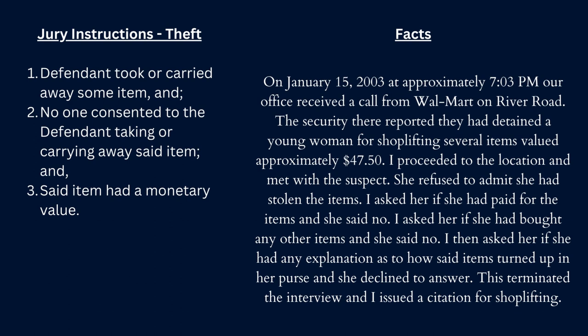The state has to prove three things. One, that the defendant took and carried away some item. Number two, no one consented — that is, nobody let the defendant do that. And number three, said item had a monetary value. So let's pretend that I'm the prosecutor at this point. I might summarize the case as follows.